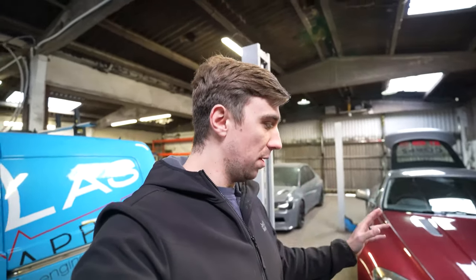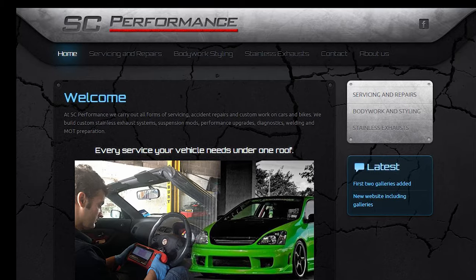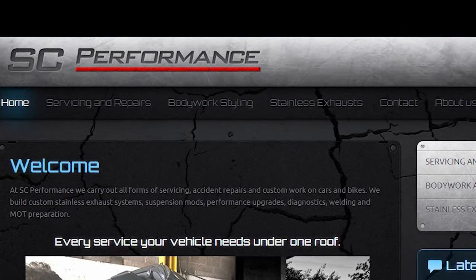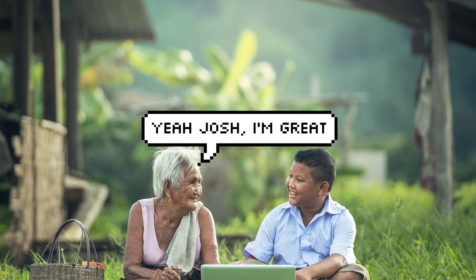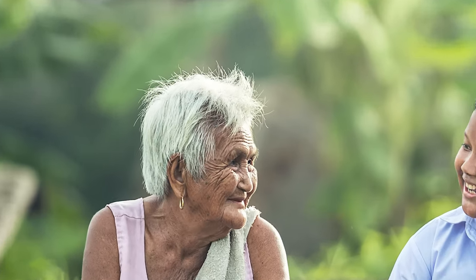I shouldn't pay any more to respray an Aston Martin than I would for a Vauxhall Corsa — materials might be a little bit more expensive. I finally found a chap called Stuart who works at SC Performance, and he managed to paint my car for a super reasonable price. But first I wanted to see his work and make sure it was up to the standard I wanted, because although I was doing this build on a budget I have high standards. I went to see Stuart, looked at some of his work, and it was at an incredible level.